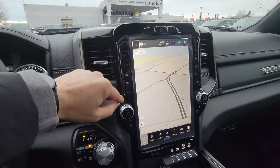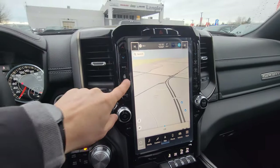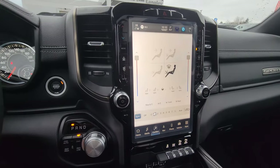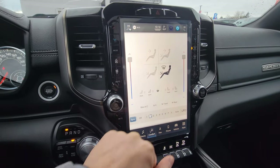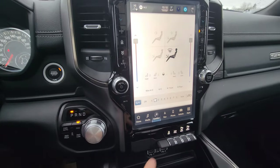You can control everything from the physical buttons or go to the comfort level and control from the screen — whatever you prefer. The front seats are heated and ventilated, there's a heated steering wheel, and there's dual temperature control for the passenger and driver individually.